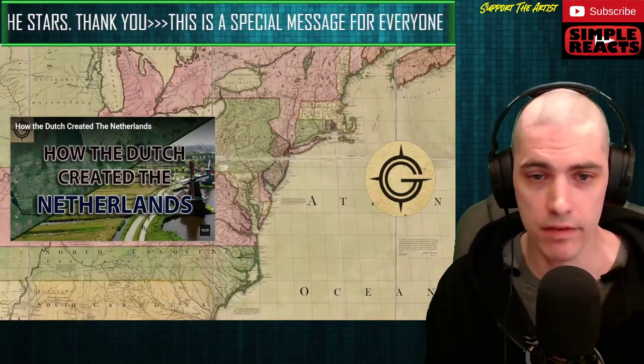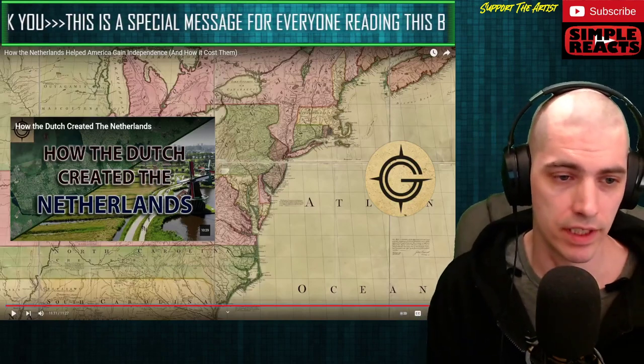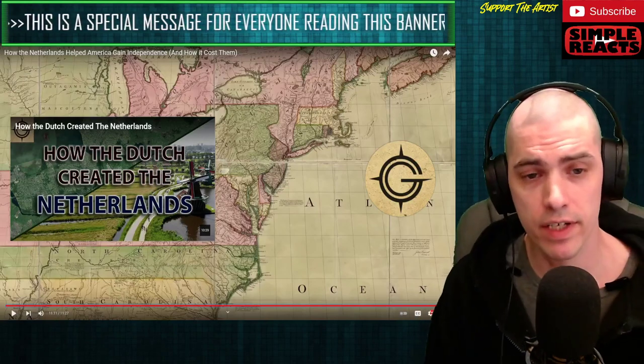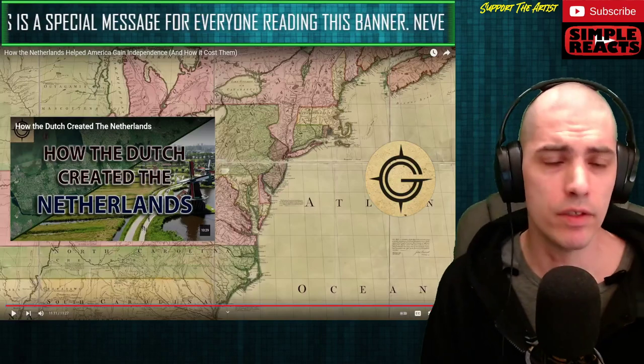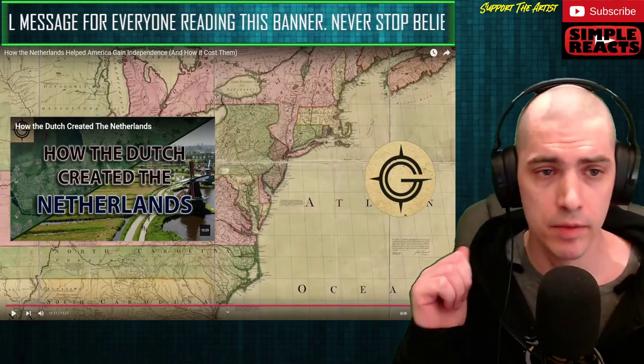It's amazing finding out the little pieces of history that aren't always told and taught through textbooks in school. I really enjoyed this video. I hope you guys did as well. If you did, make sure you head on over to the Content Creators channel and show them some support. Don't forget to hit me with a like. I appreciate you guys for stopping by — I'll catch you on the next one.